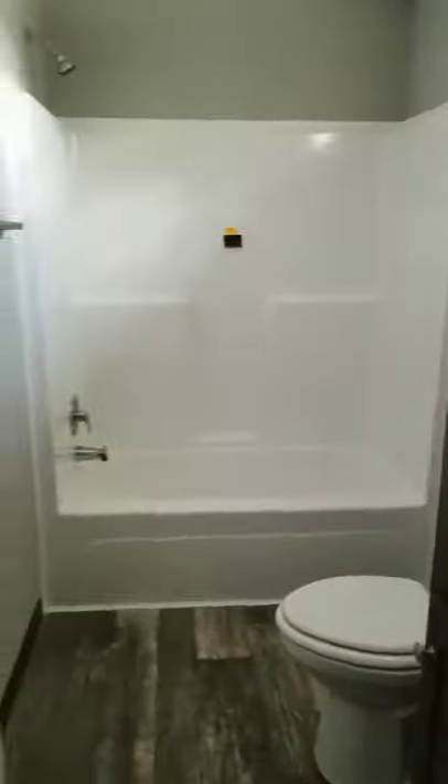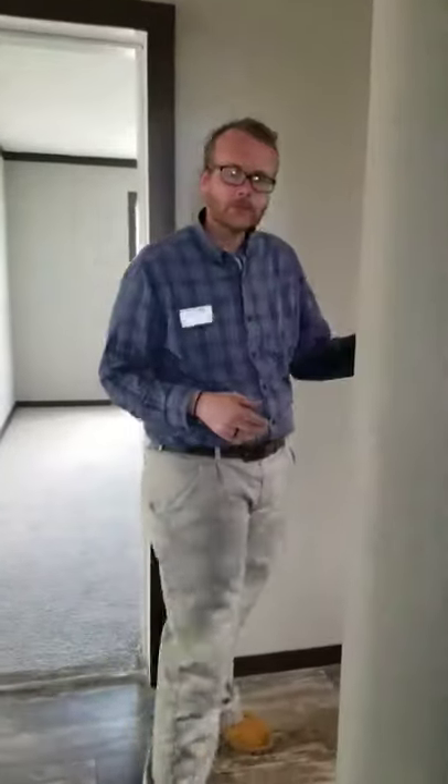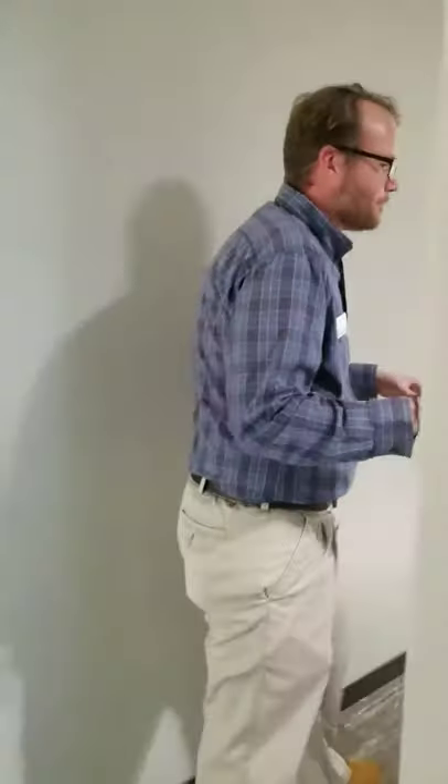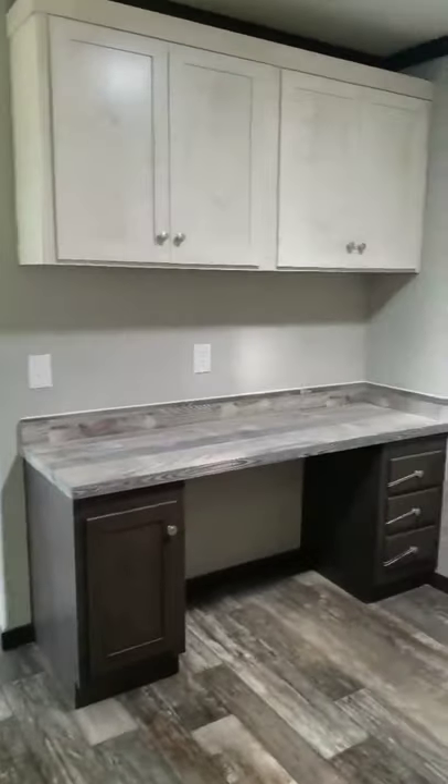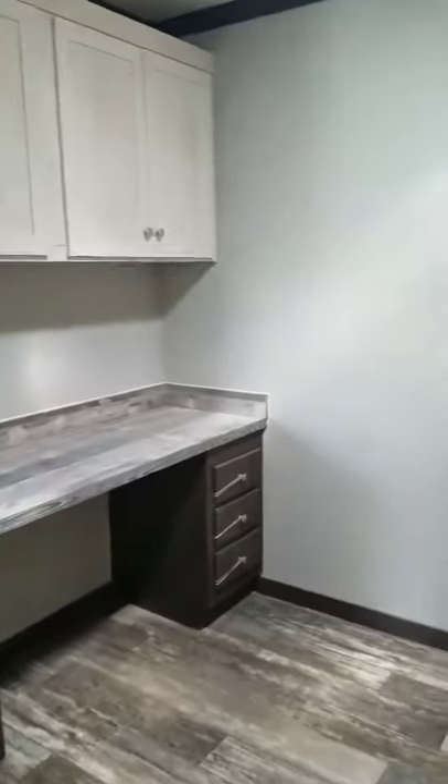Coming out of there, you're going to have more big bedrooms for your family. You've got this workstation here — you can do homework, play video games. It's a private space for the kids to do their own work and still stay on task.